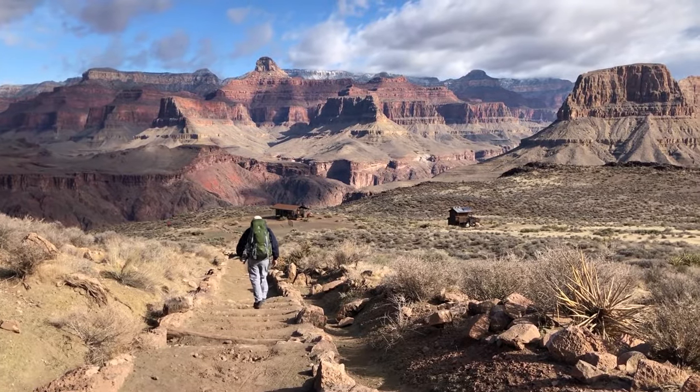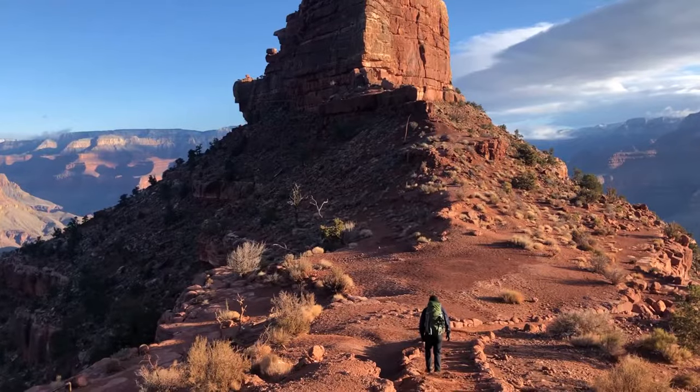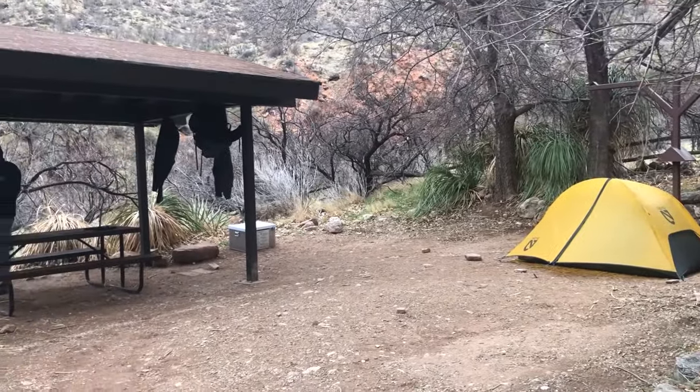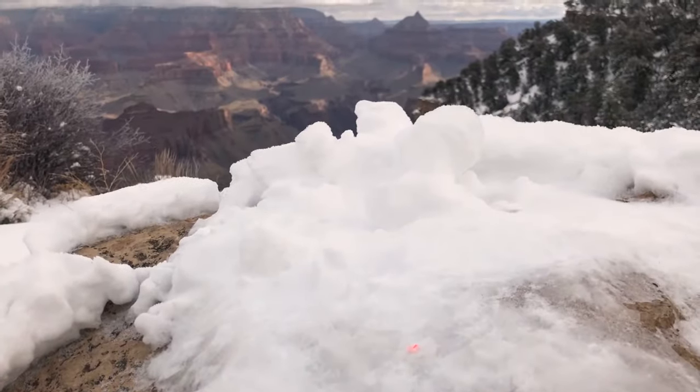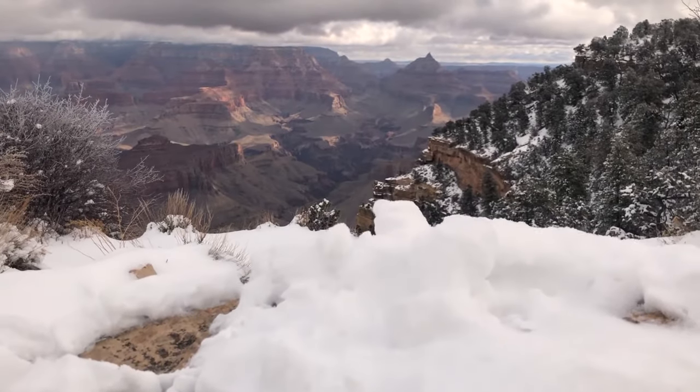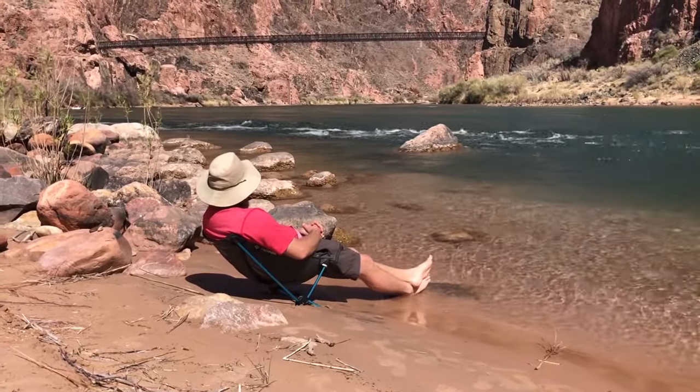Number 1: if you've never spent a night below the rim, it's highly recommended that your first trip be along the corridor. The corridor is the park's main artery and features year-round water, well-maintained trails, and developed backcountry campgrounds. The Grand Canyon is big, remote, mostly dry, with extreme temperatures and huge elevation changes. Venturing out before you really know what to expect can be dangerous, and hiking the corridor provides that extra level of security that helps you get your feet wet safely — sometimes literally.